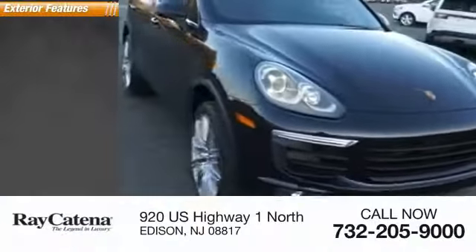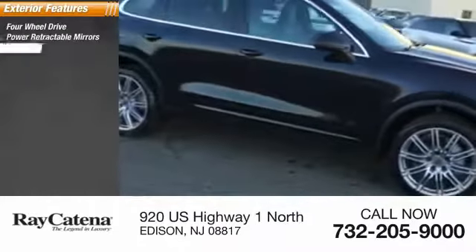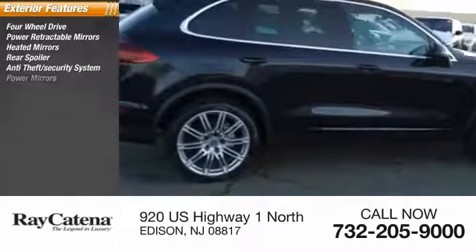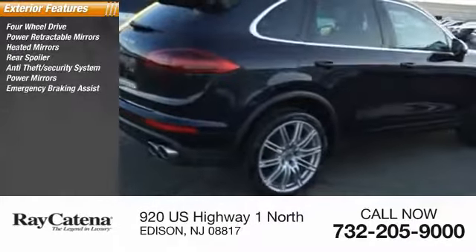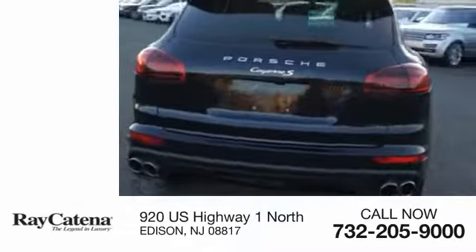Here are some of this vehicle's great options: four-wheel drive, power retractable mirrors, heated mirrors, rear spoiler, anti-theft security system, power mirrors, emergency braking assist, traction control, stability control, and roll stability control.